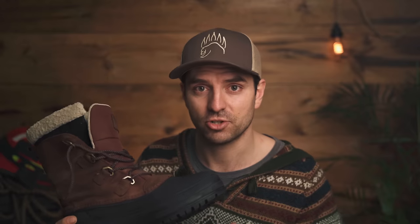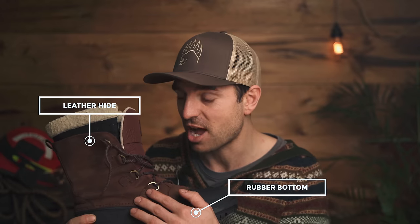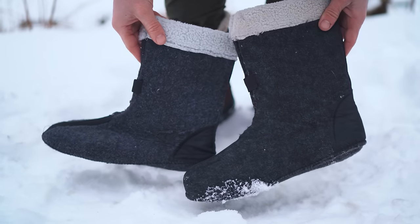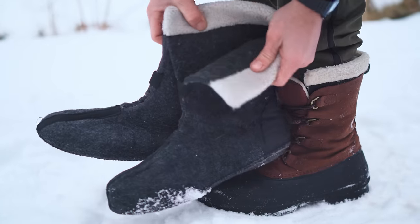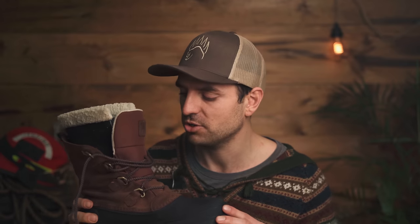The second boot type is the traditional pack boot. It has a rubber bottom for waterproofing and an upper made of leather hide, nylon, or canvas. What makes these boots exceptional is a removable wool liner. These are my absolute favorite — practical for nearly all winter conditions, waterproof, breathable, with removable liners. They're also very popular and inexpensive — you can find them dirt cheap at a second-hand store, and many brands make this style.